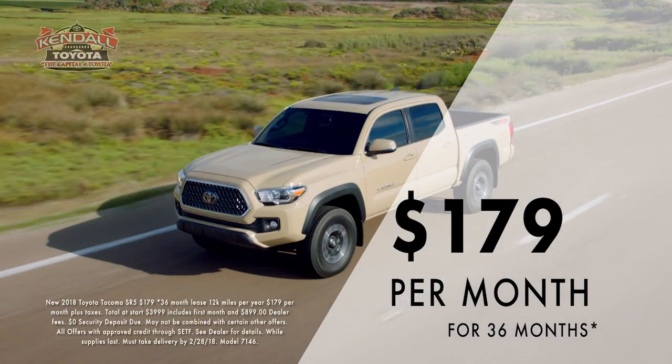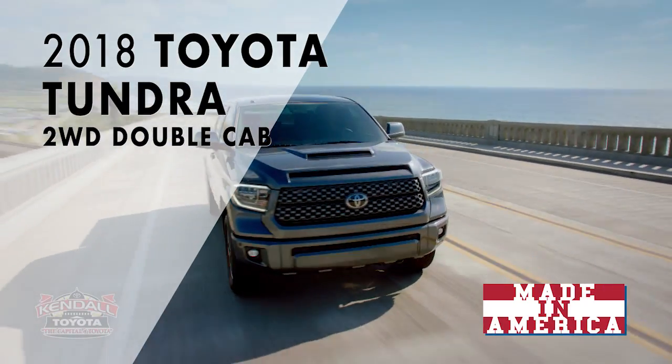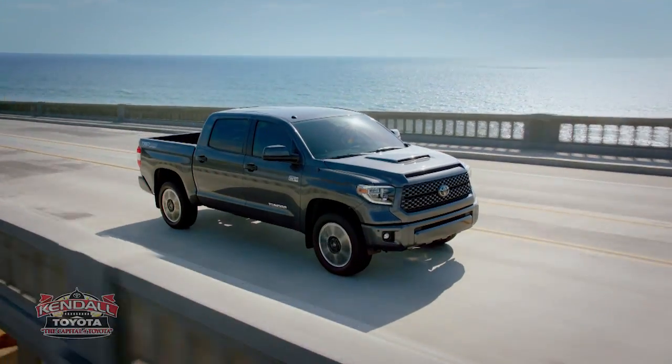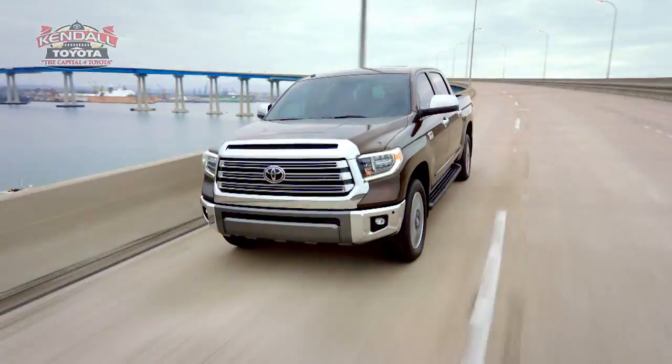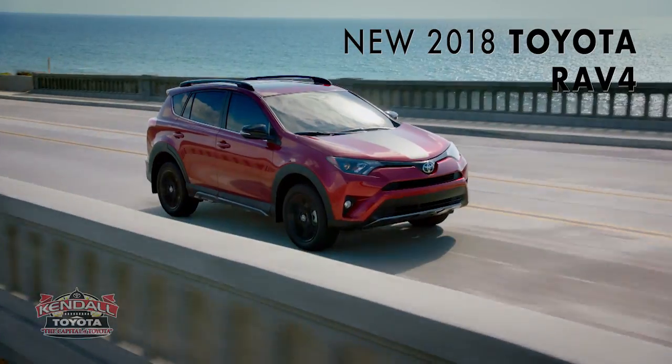Lease your Tacoma for $179 a month. And have you seen the new 2018 Tundra? Made in America, the Tundra has the cabin room you need to stretch out, and the durability you need to tow and haul, now for just $279 a month. And don't miss out on the Highlander and RAV4,